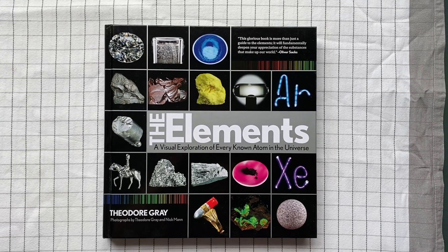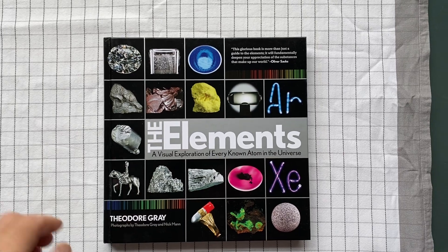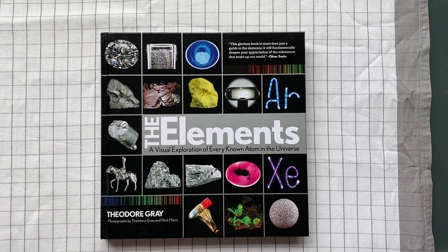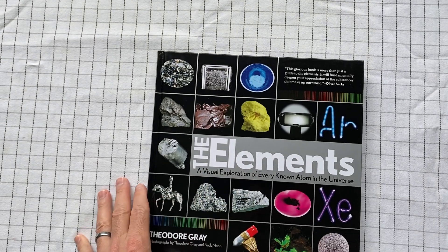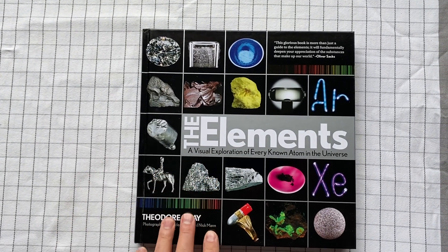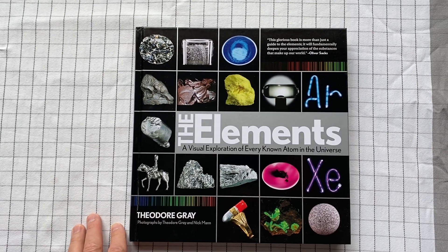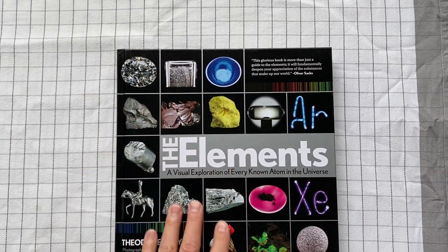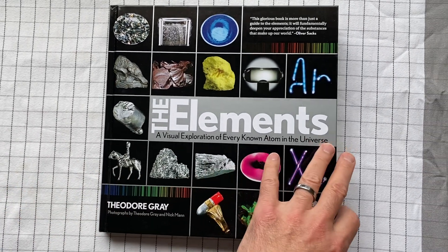The Elements, a visual exploration of every known atom in the universe by Theodore Gray. This is a great book for just sort of flipping through and looking at what is out there as far as the elements. There are a certain number of elements, and every single thing in the universe is made up of them.